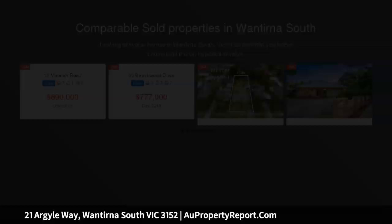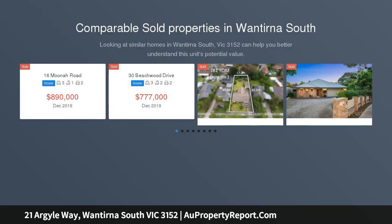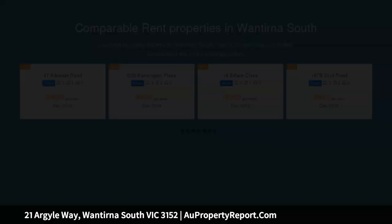A totally transformed 3-bedroom home, completely transformed in the last 6 years. This home is presented like new and offers its new owner a great lifestyle, directly opposite Knox Gardens Reserve and inside the newly formed Knox Gardens Primary School catchment.